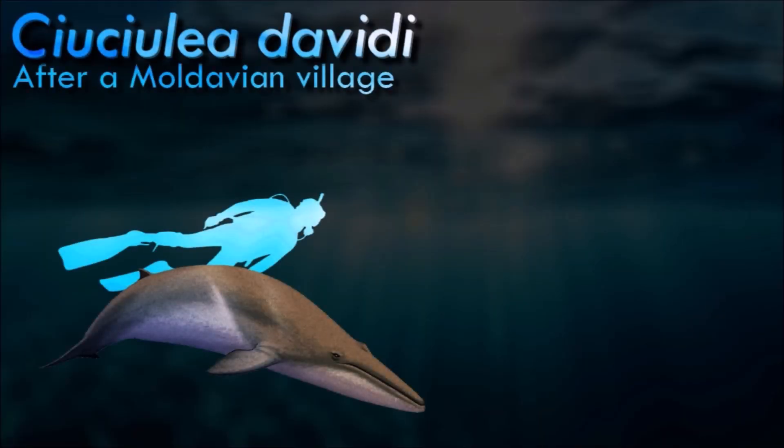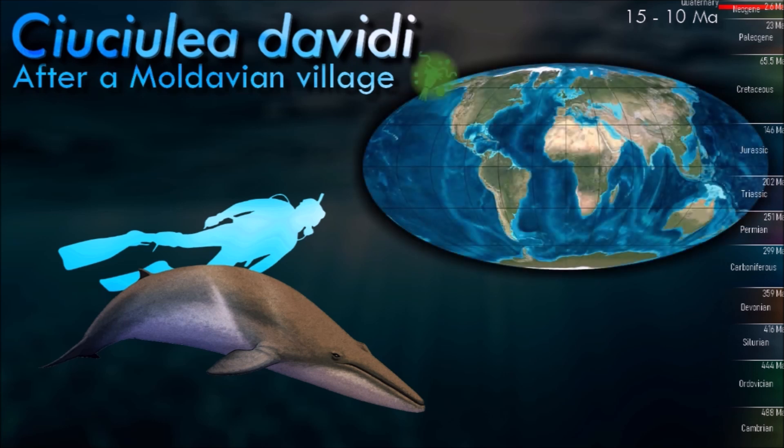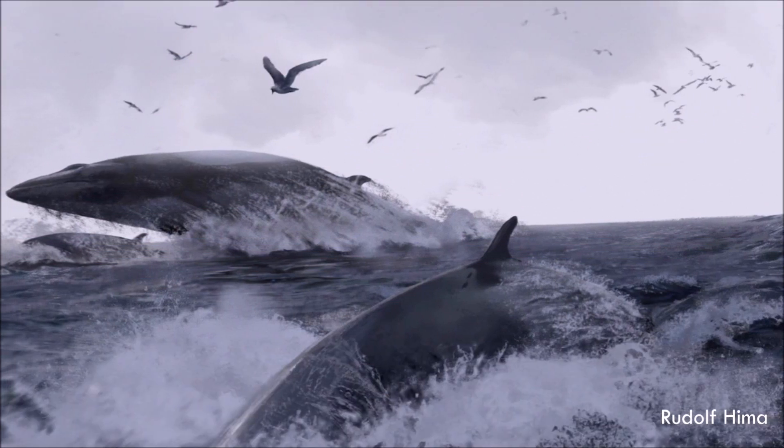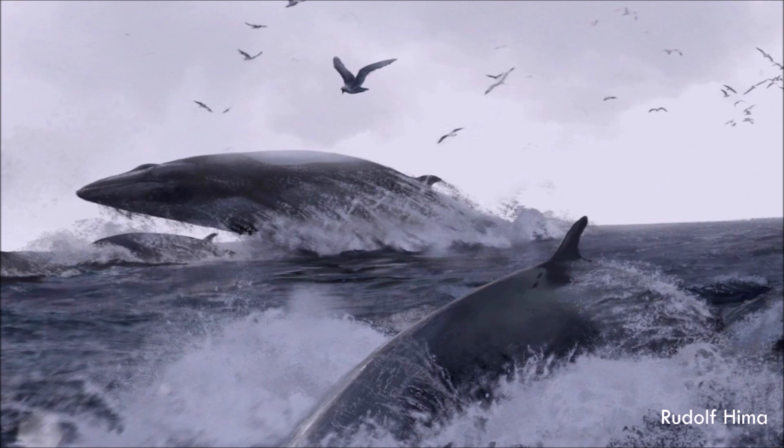Susiulia is a dwarf cetotheriad, 3 to 4 meters in length. It differs from the other Cetotheridae in the presence of a narrow occipital shield, which is as long as wide, and a pars cochlearis of the periotic bone bulging out ventral to the fenestra rotunda. Primitive characters include the premaxillae forming a transverse line with the posterior ends of nasals and maxillae, rather than constricted or overridden by ascending processes of maxillae.